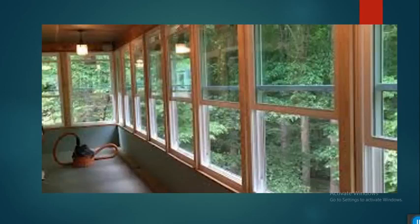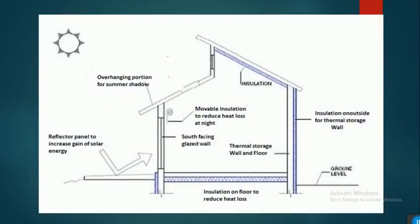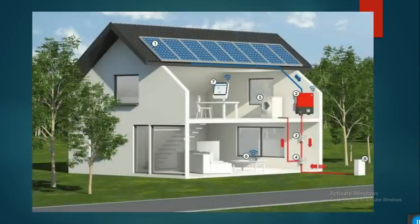This is a picture of energy-efficient windows which enable you to use daylight. This shows different uses of insulation — wall insulation, thermal storage insulation, and insulation on floors — which reduce heat loss. There is also movable insulation which reduces heat loss at night. This insulation reduces electricity use, as does this solar panel installation on a building.